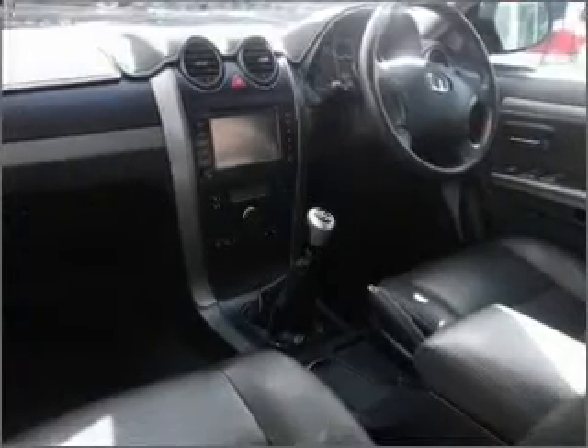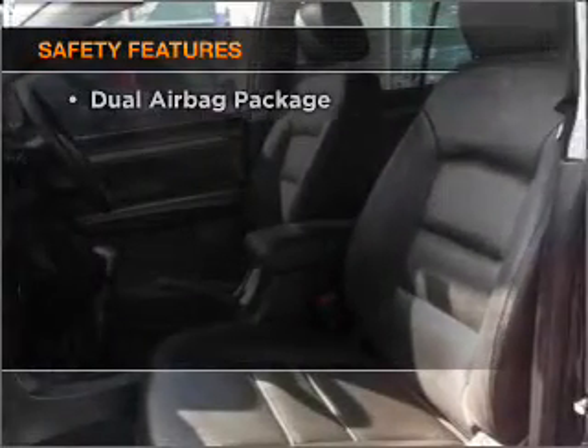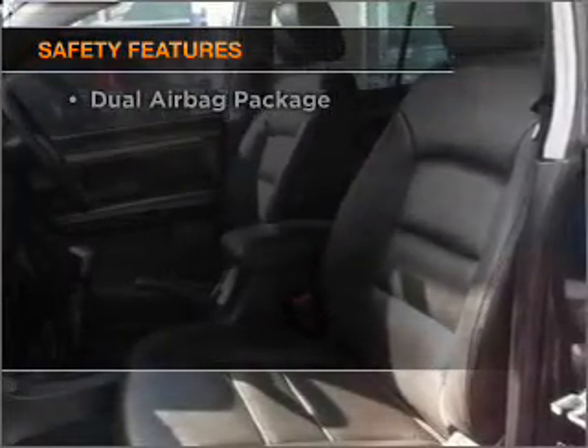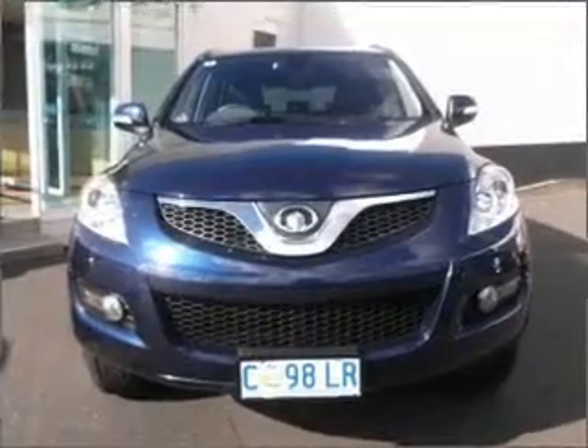Anti-lock brakes help to bring your vehicle to a safe stop. Safety is often a big concern, and if it is important to you, know this car comes equipped with the right safety equipment. Call today to schedule a test drive.